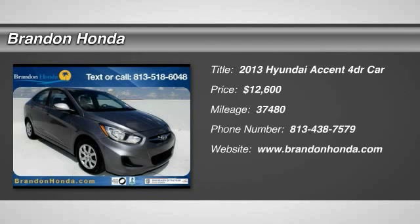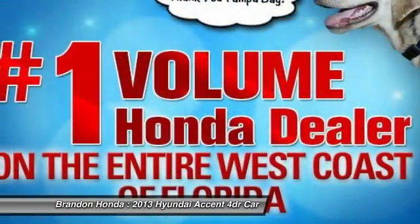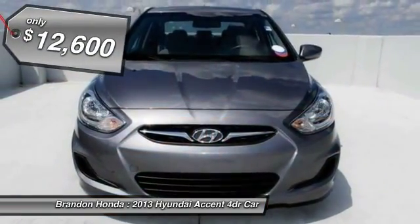The 2013 Hyundai Accent. Designed to keep you moving and leave boredom behind, the Hyundai Accent is affordable, fuel efficient and safe. A winning combination, and is priced below $15,000.